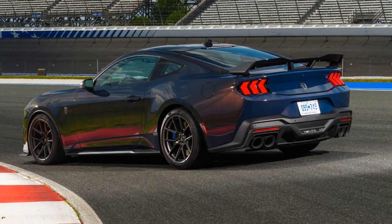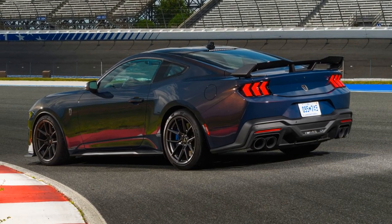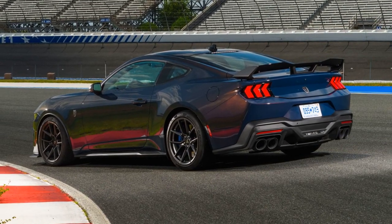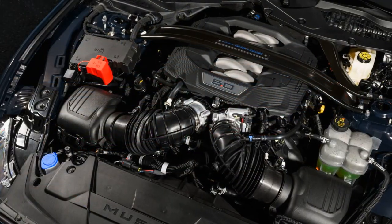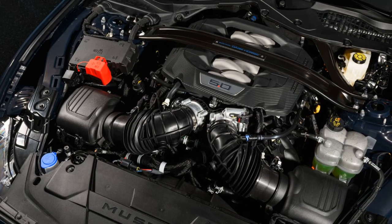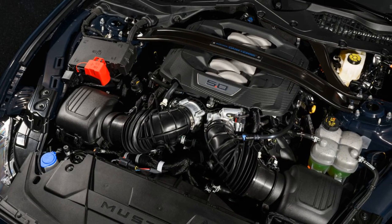The transmission is a Tremec TR3160, a revered six-speed manual from the Shelby GT350, offering a satisfying shift feel.